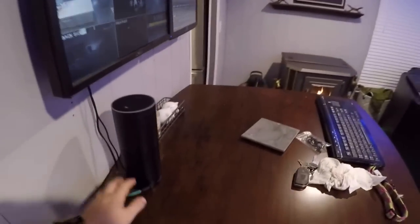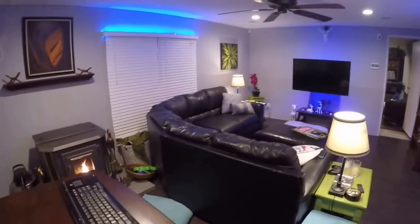What's up everybody. This is a video demonstration of the Amazon Echo and using it for voice commands to control smart home devices.